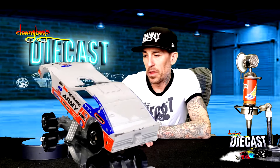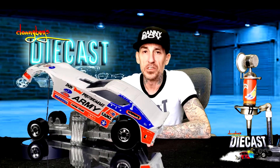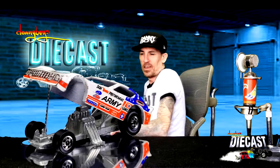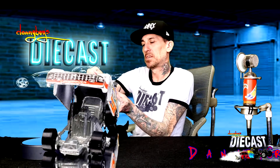Give us a like, subscribe to the channel, do all that fun stuff, and come on back for some more really cool, awesome old-school vintage Hot Wheels that you'll only find right here on Dannyboy's Diecast. We'll see you on the next show — peace out everybody! It's nice — could be better, but still nice. I like it.